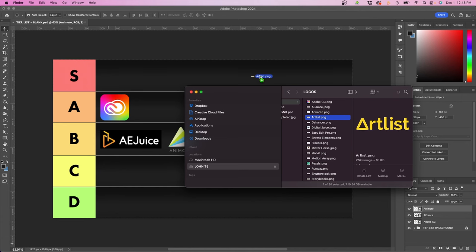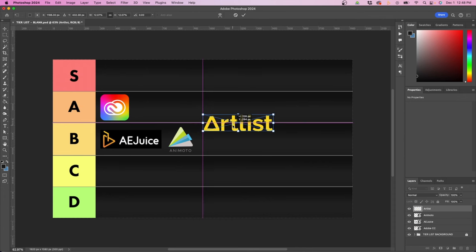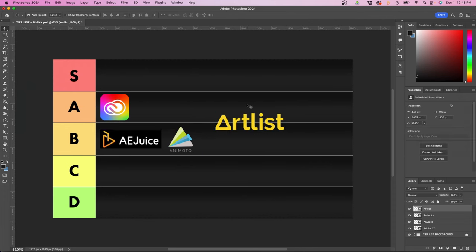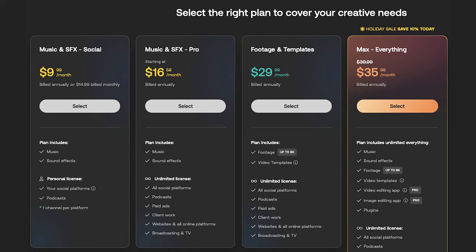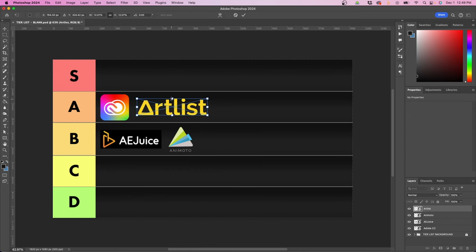The next one is Artlist. I've been using them for the last two to three years, and when it comes to music, they're probably one of the best out there. All of their music tracks are really high quality, and this is the subscription I go to first when trying to find a really good song. They also have footage plans, but I primarily don't use the footage from Artlist because their library is a little smaller — I usually go to a bigger library like Storyblocks or Envato Elements. But their footage is really high quality. I'm going to rank Artlist in A, because they are a really solid service with some room for improvement.